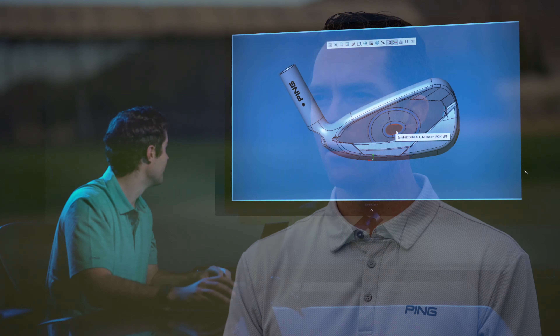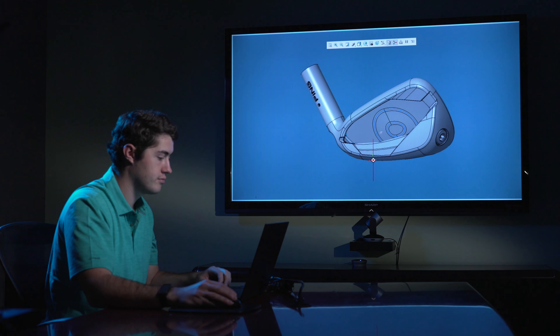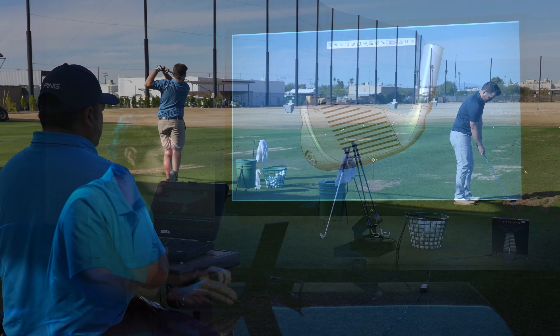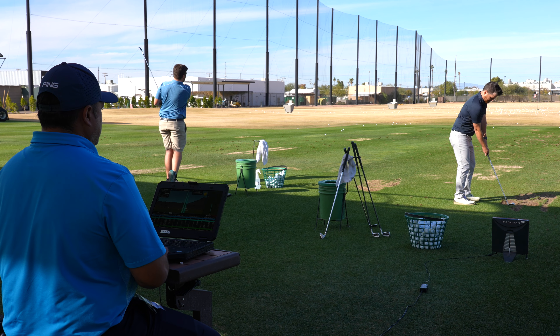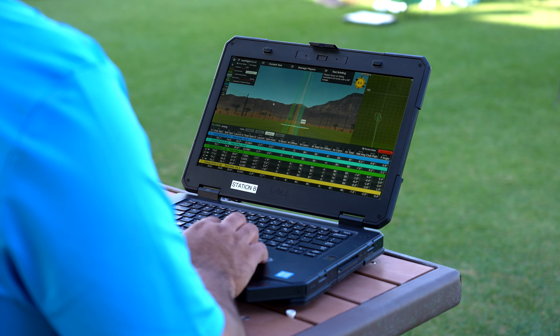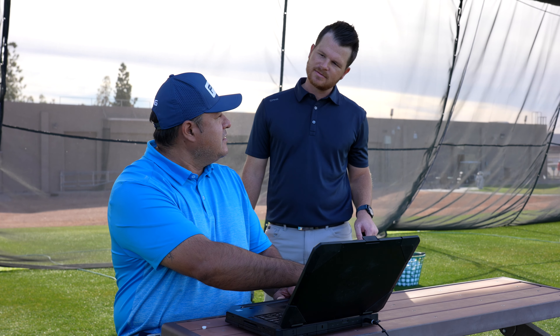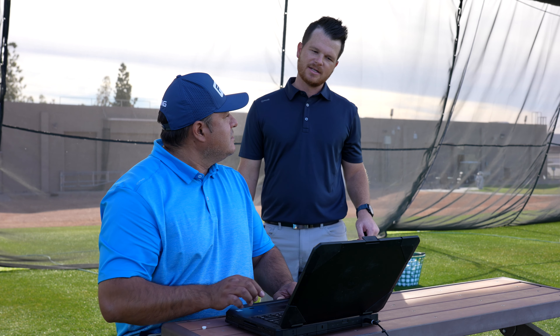Our player testing being so efficient and systematized really helps our product development process, because we can take a product designed for a certain customer and test it with them in the environment they'll be using it in — making sure we're solving the right problems, and it's validated before we turn it on to production and deliver those products to the marketplace.